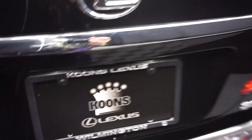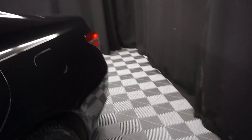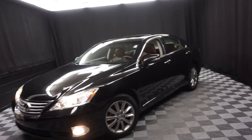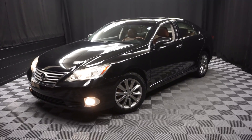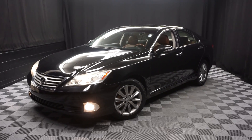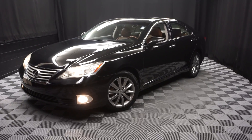Right here at Lexus Wilmington. Looking for more information on this 2012 ES or any of the other almost 100 vehicles in our pre-owned inventory in our 90,000 square foot pre-owned showroom. When you come here at Lexus Wilmington, you do your car shopping indoors to avoid the elements of the weather. Stay warm, stay cool, stay dry — shop inside at Lexus Wilmington. Go to LexusWilmington.com for more information.